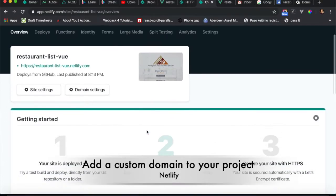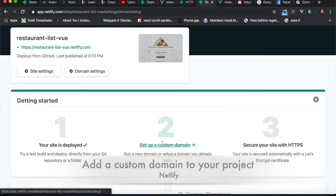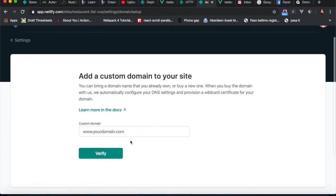Hello everyone. As I mentioned before, I'll start to add a custom domain to my project.